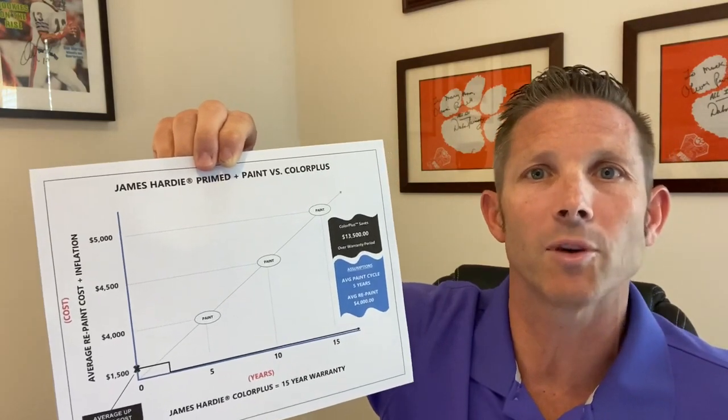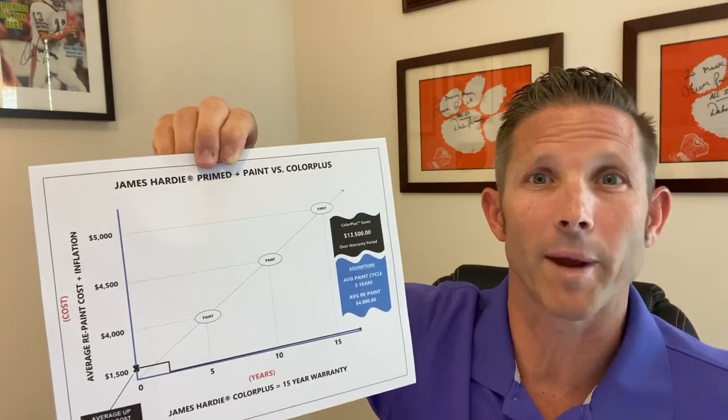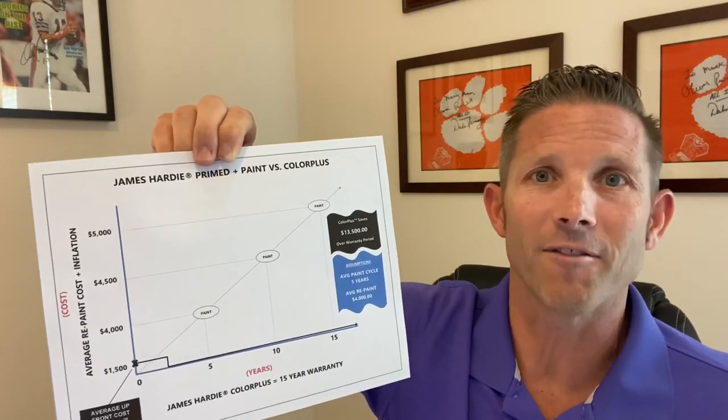Make sure you're demoing this, make sure you're reviewing this with your customers. When you show them this type of information, it should make their decision very easy.